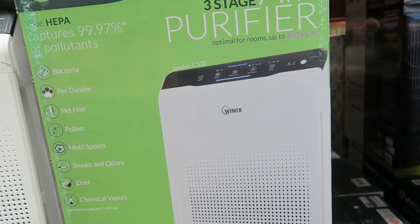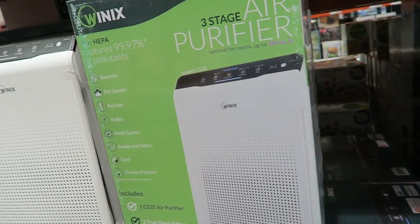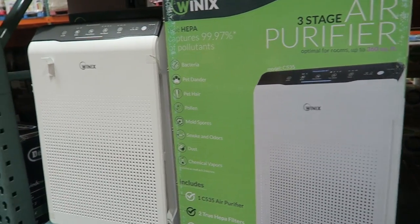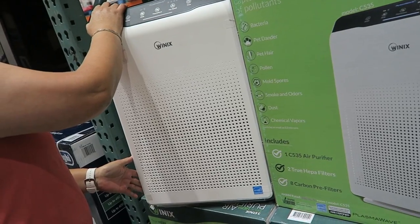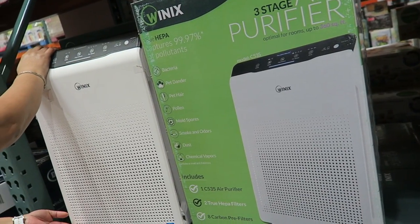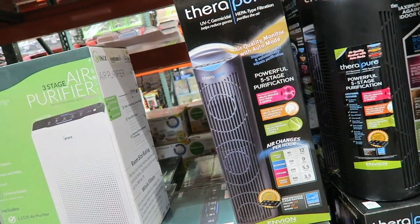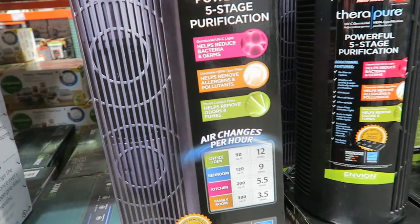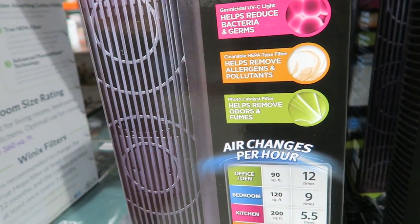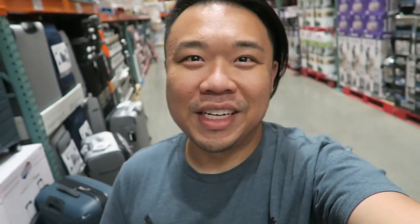Is that how big the room is? I feel like 360 is a little small for like the whole kitchen. Can we put it underneath the counter? The kids are gonna kick it — I don't know. There's this one, it's very cylindrical, $100. Remove allergens, helps remove odor. This one's three stages. We changed our mind — we're not gonna get it because it doesn't go with the setting of the house.